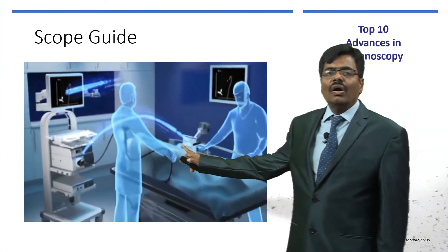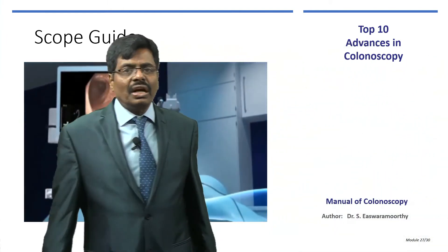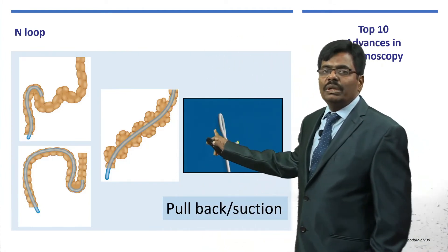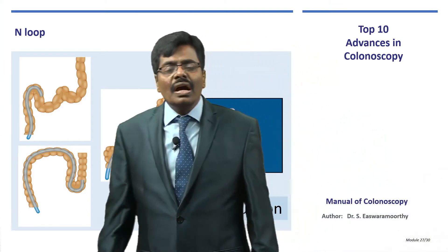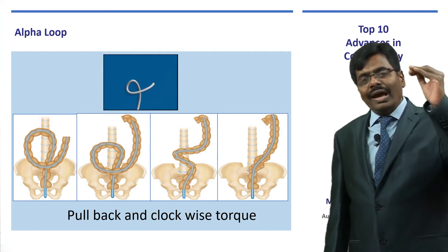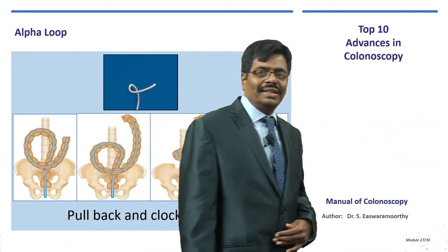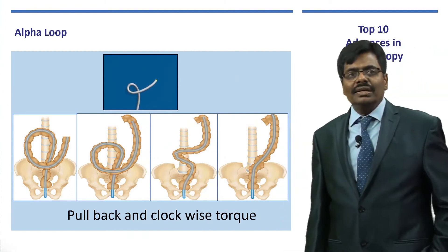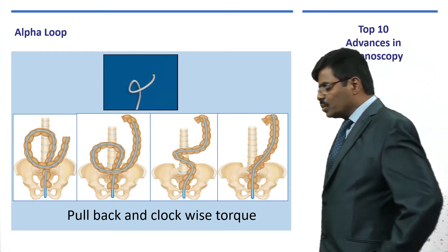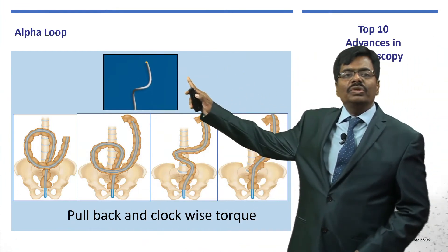Both the colonoscopist's hand position and the colonoscope position are displayed in a small picture-in-picture on the monitor. You can see when an N loop is forming, how to reduce it with pullback and torque, and how an alpha loop forms and is reduced — everything visible in real time. As you reduce the loop you can confirm it is completely reduced and are ready to proceed to the descending colon and splenic flexure. Clockwise torquing is needed to prevent the alpha loop from worsening. Once straight, you have ideal position for further advancement.